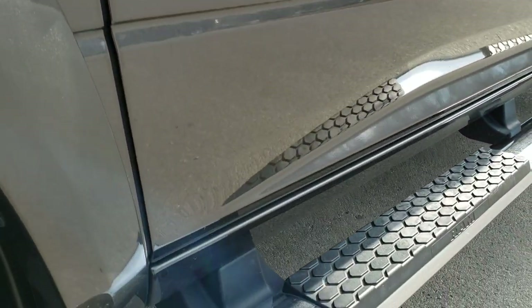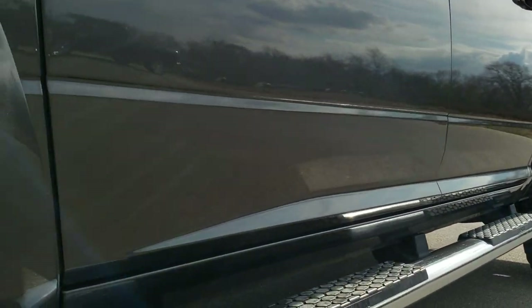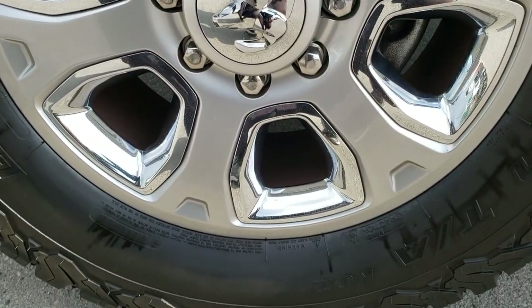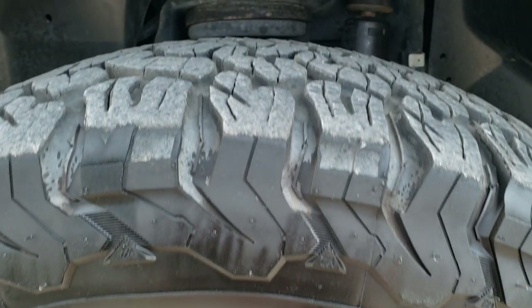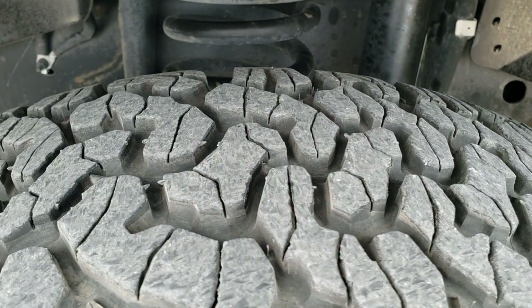If you want to check out all the photos on this truck, in the upper right hand part of your screen there is a link right to our website — click that and check us out. It comes with 20 inch painted alloy rims with chrome inserts and BF Goodrich All-Terrain TA KO2 35 by 12 and a half R20 LT tires. In the front we have about half the tread left.